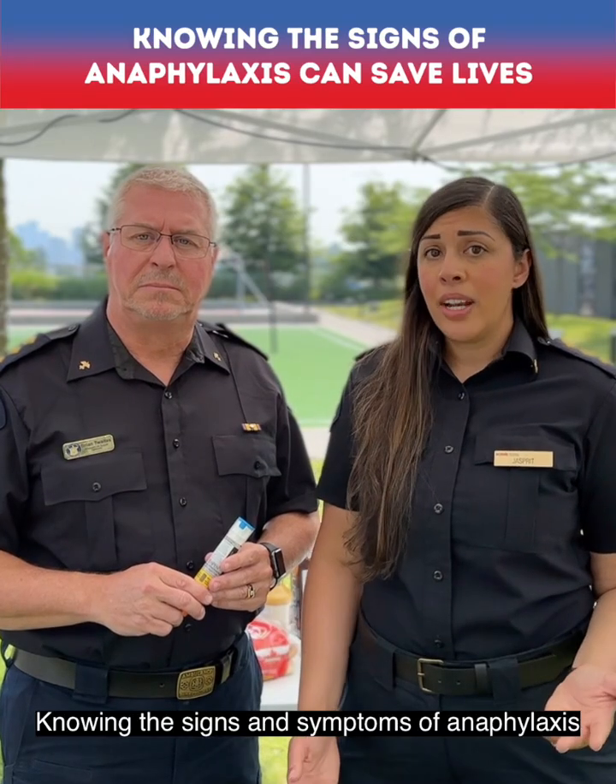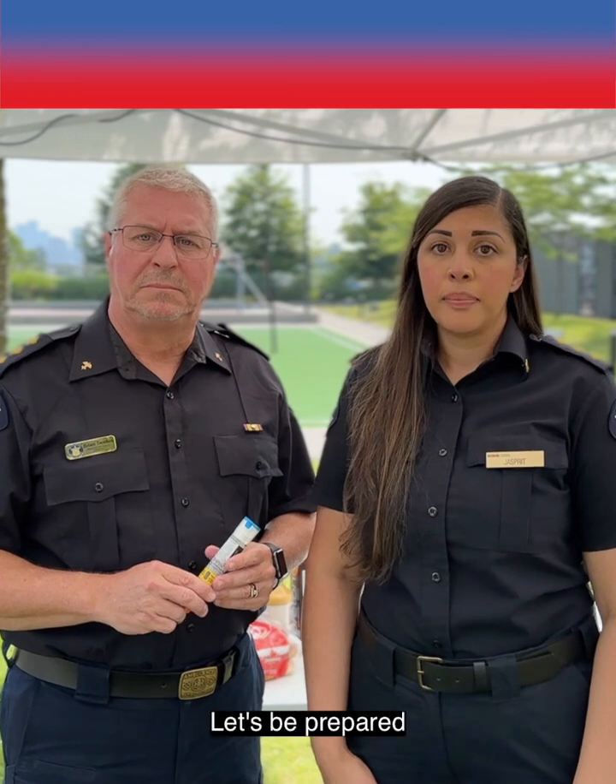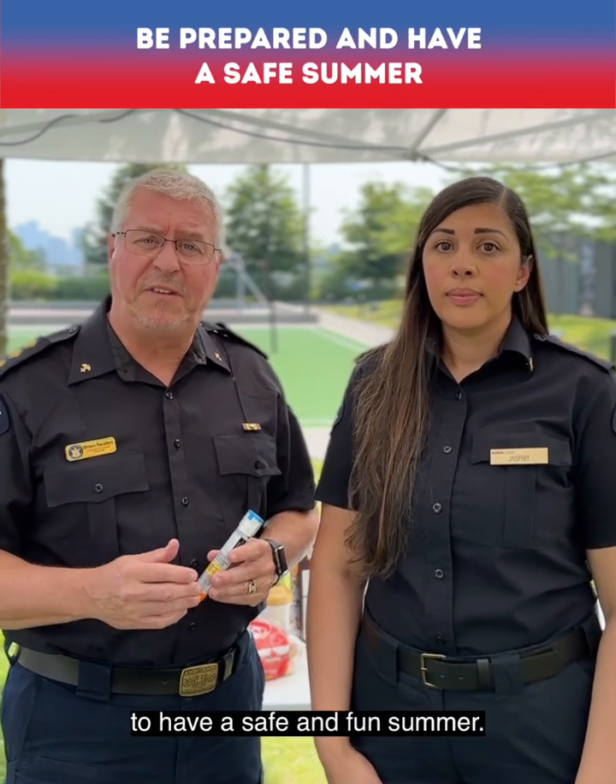Knowing the signs and symptoms of anaphylaxis and how to act can save lives. Let's be prepared to have a safe and fun summer.